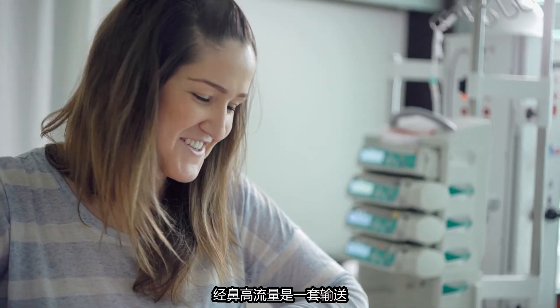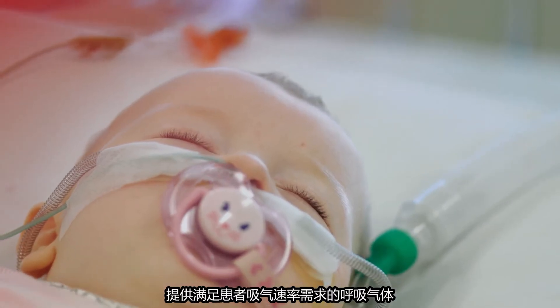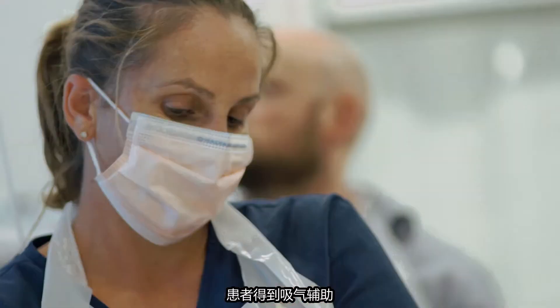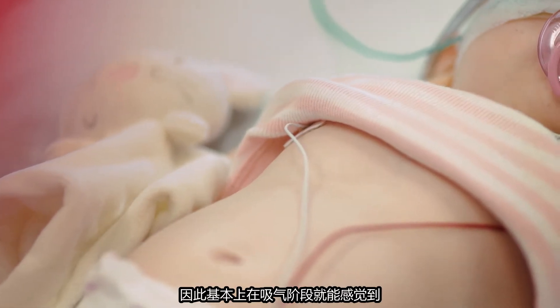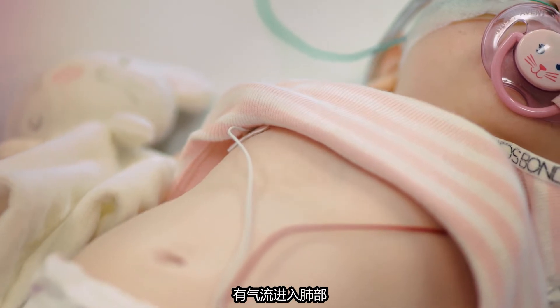High flow is a respiratory system that delivers heated and humidified air blended with oxygen at the rate that meets the inspiratory demand of the patient. The patient gets inspiratory aid, so basically feels that during the inspiratory phase there's air flushed into the lungs.